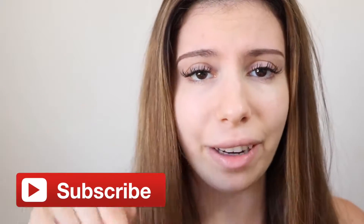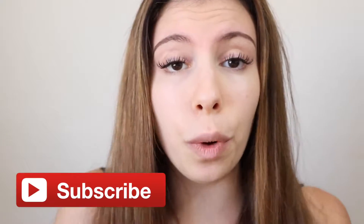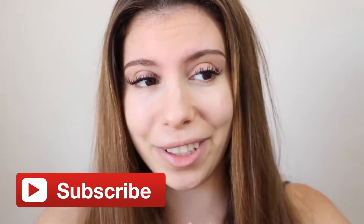Hey guys, it's Julia! If you're not already subscribed to my channel, make sure you subscribe because we're almost at a million subscribers, which is so exciting. I decided that when we hit a million I really want to do a huge giveaway, but I don't know what to give away — so comment down below what you want me to give away, because I really want to get you guys something that you actually want.